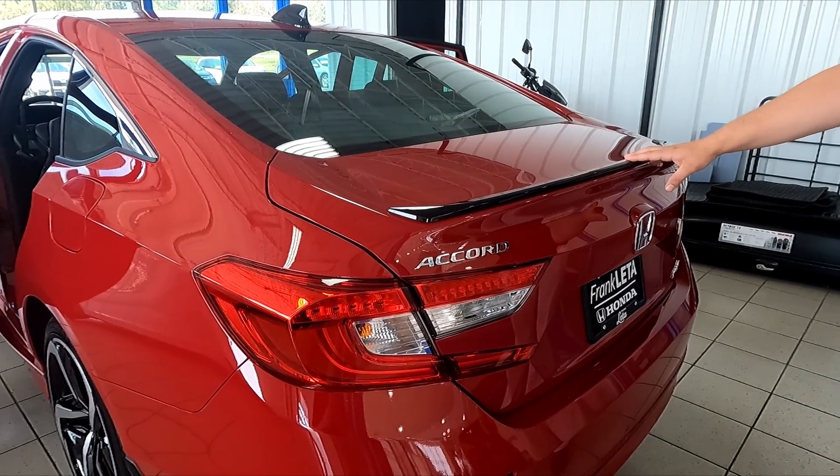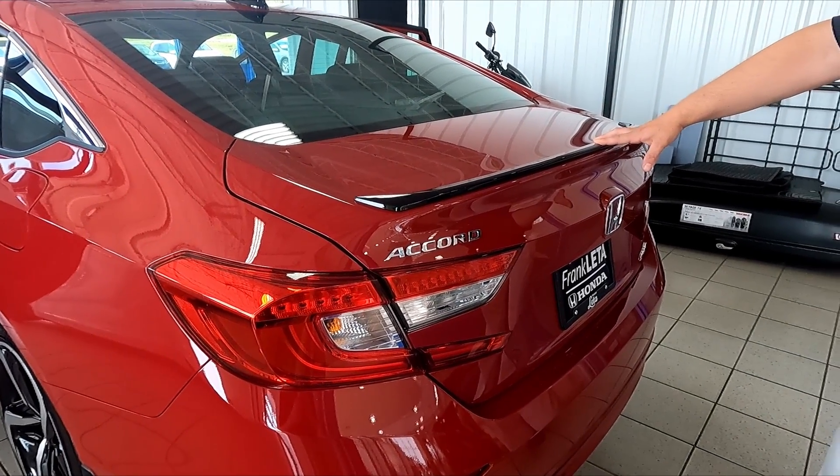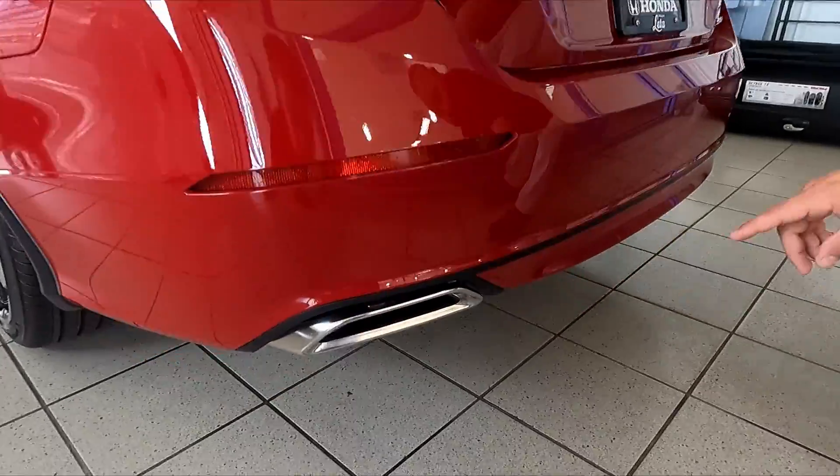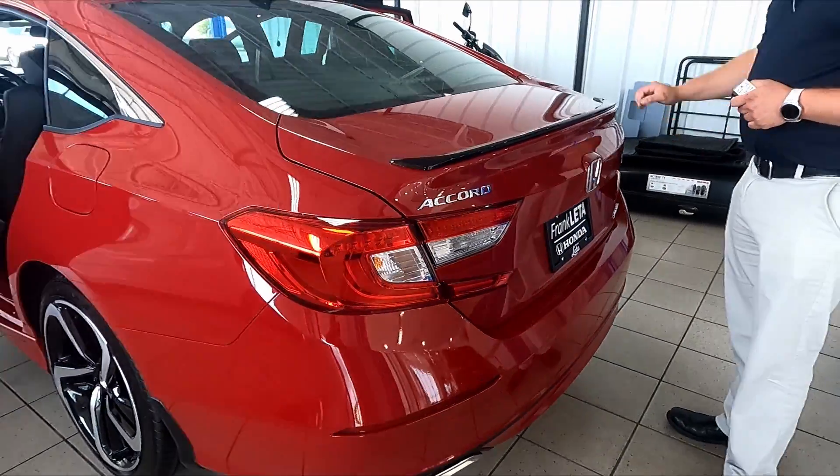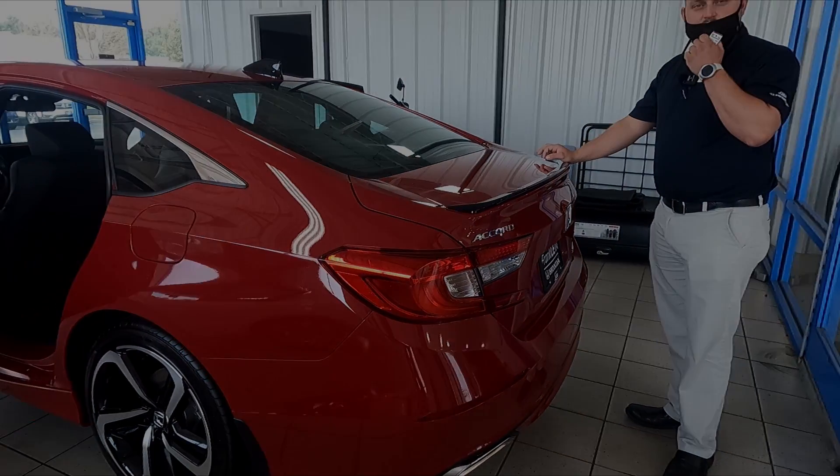On the back we've got some cosmetic touches for the Sport — notice the black deck lid spoiler as well as the chromed-out dual exhaust down below. It's a beautiful vehicle and it drives great. Come out and see us and take it for a spin.